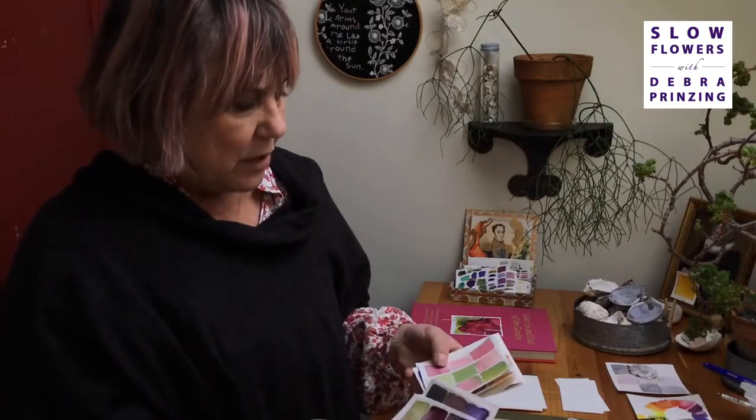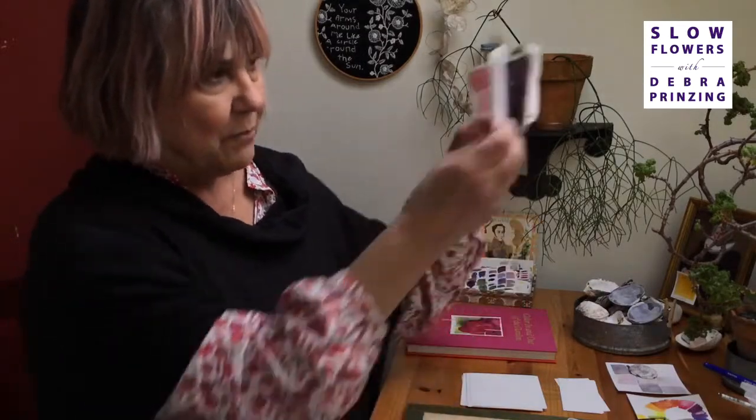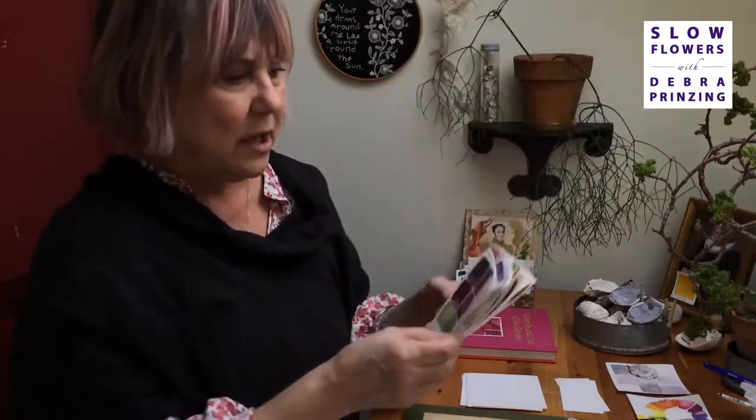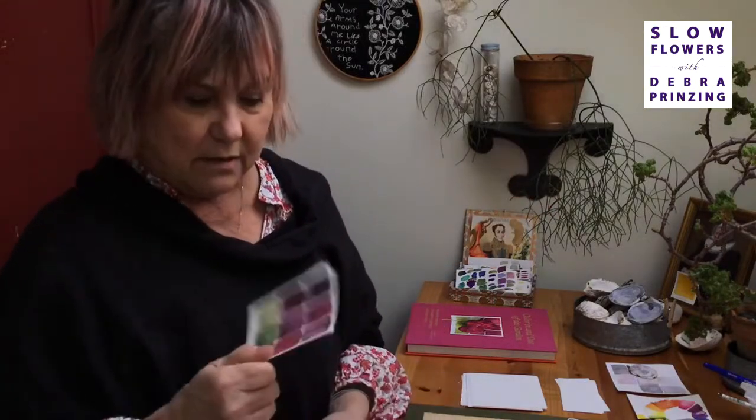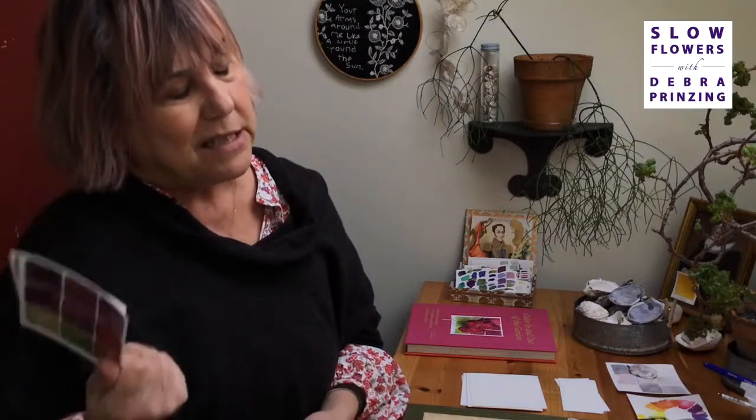I have done some installations where I put them up on the wall — it's just staggering to see that a life is contained in those paintings. In the signed books I'm selling on my website, I'm including one of these original color studies — just a little piece of me.